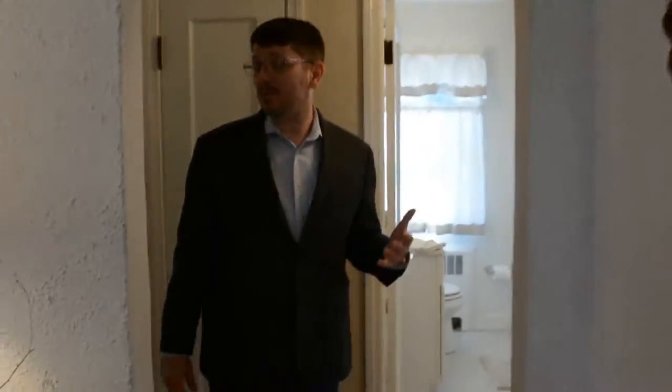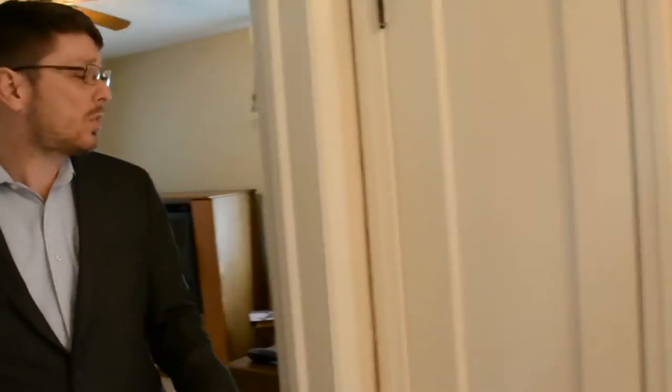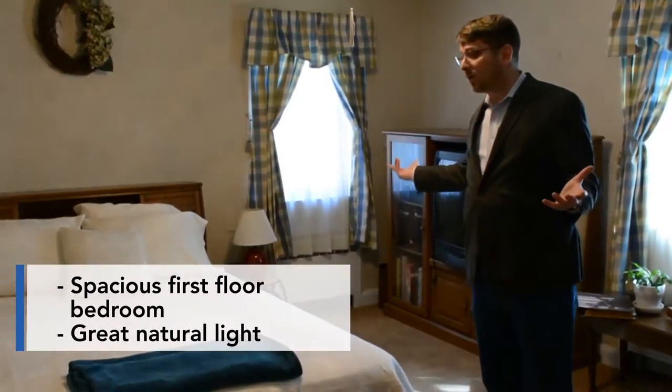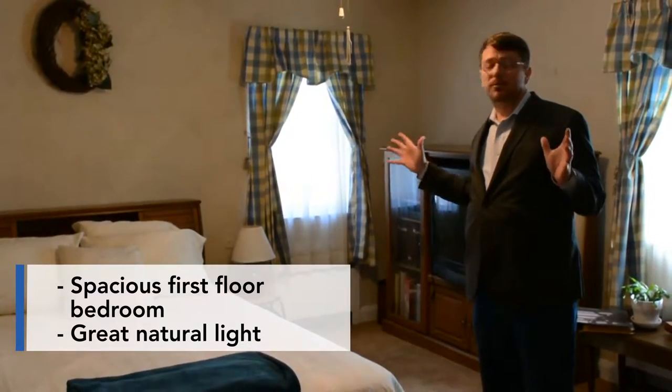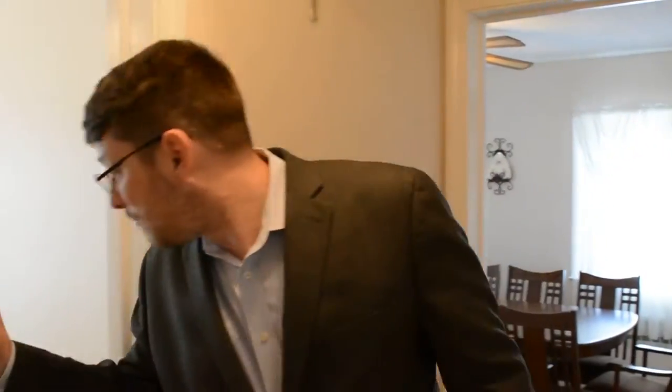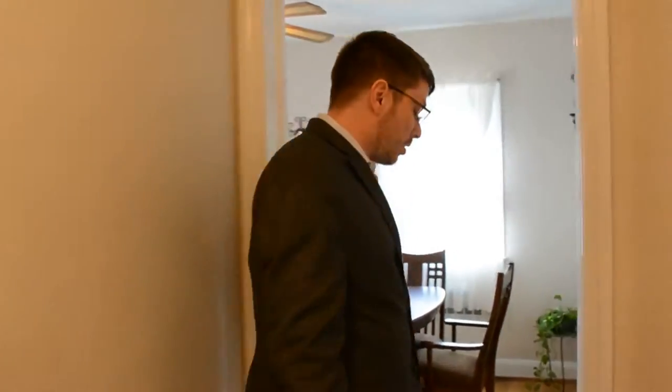As we move on to the first floor, I'm going to take you in and show you the bedroom that's on the first floor. Plenty of space in this room, lets in lots of light as well — very comfy, cozy type room. Absolutely fantastic. Right next to the bedroom you're going to have a nice three-piece bath. It's got a fully functioning bathtub, so absolutely great space.